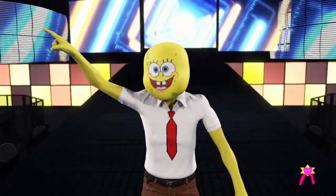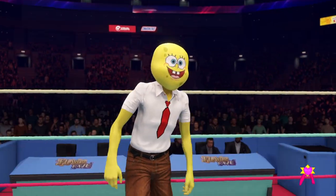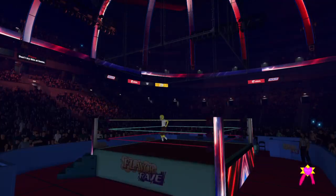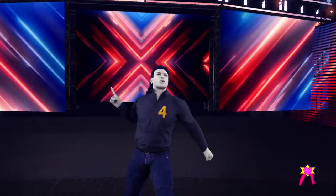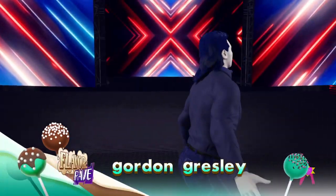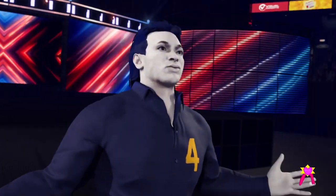All these superstars come into this match incredible. And here he comes. And his opponent, from Norwich, England, weighing in at 257 pounds, Gordon!